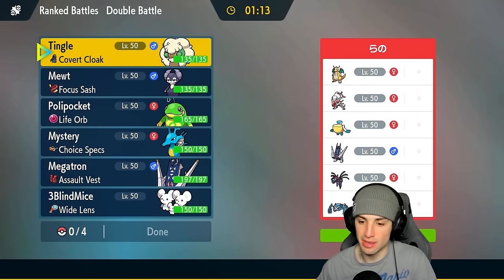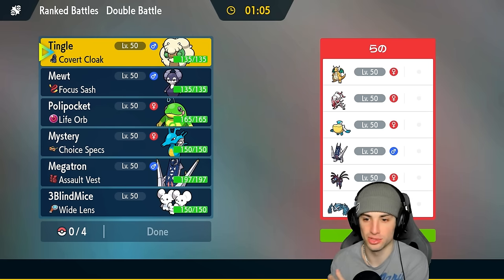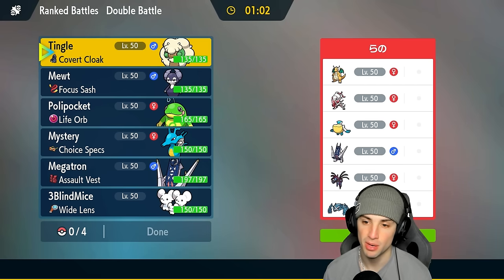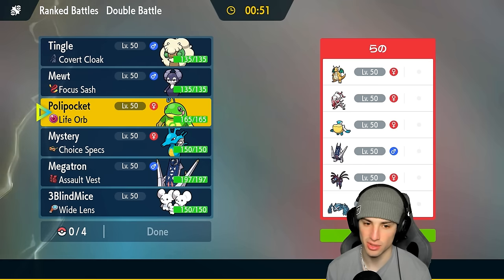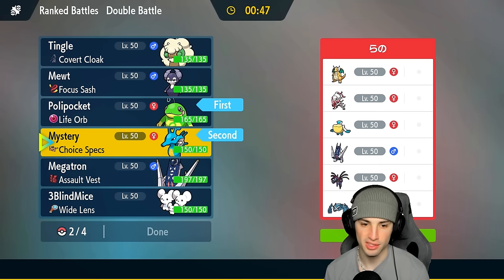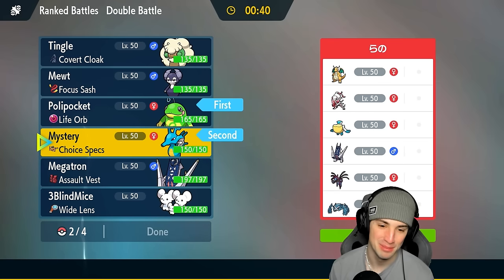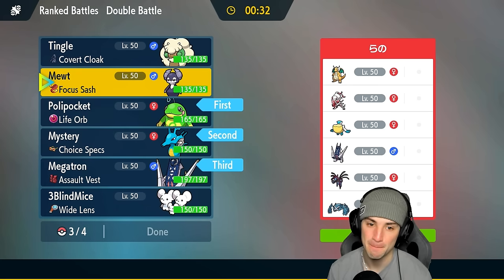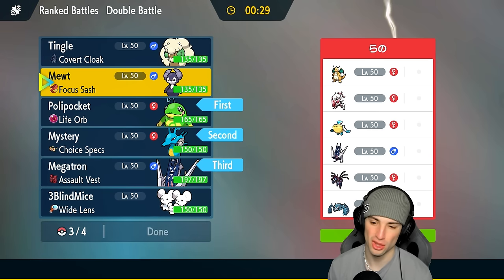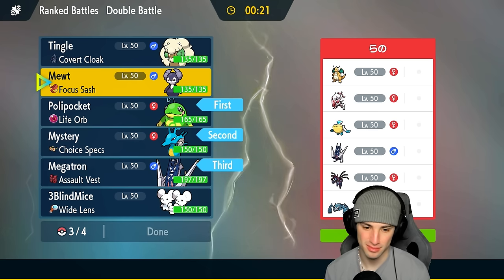Our opponent has Hydreigon, Metagross, and also Zoroark — which always tricks me with Illusion, so we'll have to watch out for that. They've also got Pelipper, Archaludon, and Dragonite. I could just straight up lead rain — Politoed and Kingdra isn't a bad lead. They have a lot of Dragon types and I have ice moves, which is good. For back, I love Archaludon here, and I think I'll go Maushold over Indeedee — let's see what Maushold can do.